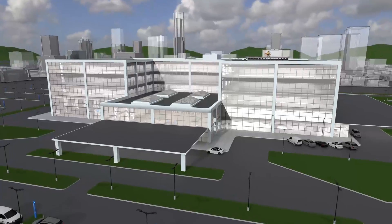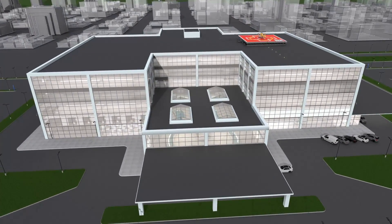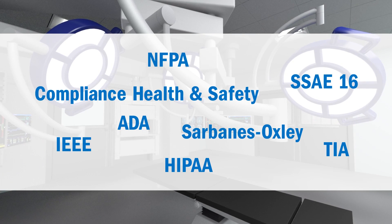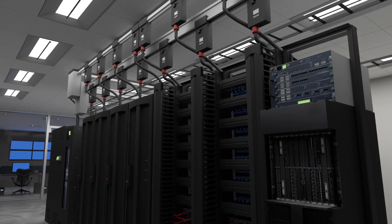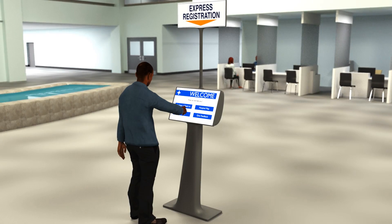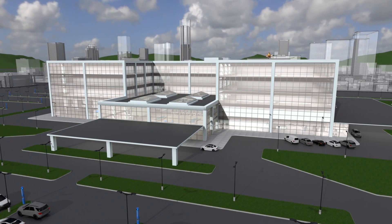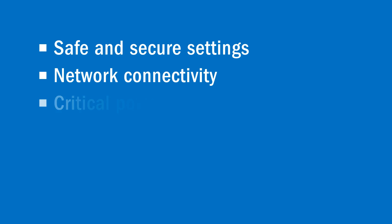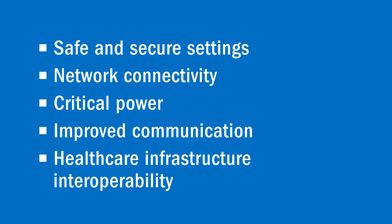Healthcare facilities are continually evolving to better serve the needs of patients, doctors and staff. To meet regulatory compliance for patient satisfaction, operational efficiency and clinical process of care, a modern hospital must leverage smart technologies throughout the facility. Hospital administrators, IT and facility managers are specifically tasked with the challenge of providing safe and secure settings, network connectivity, critical power, improved communication and ultimately interoperability of this infrastructure.